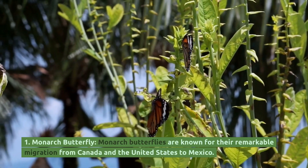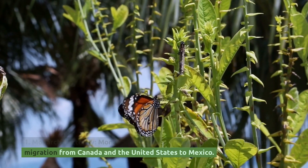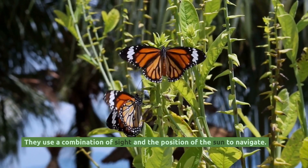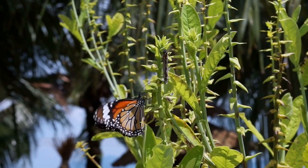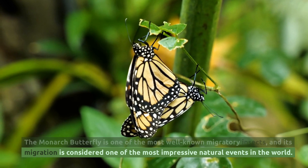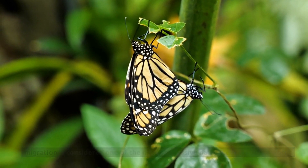Monarch butterflies are known for their remarkable migration from Canada and the United States to Mexico. They use a combination of sight and the position of the sun to navigate. The monarch butterfly is one of the most well-known migratory insects, and its migration is considered one of the most impressive natural events in the world.